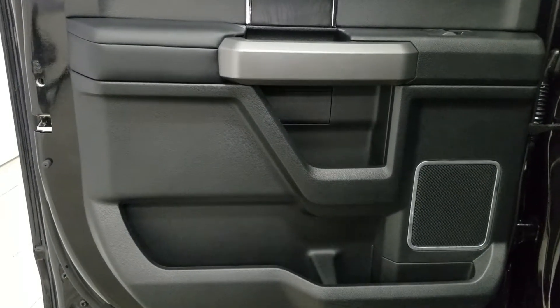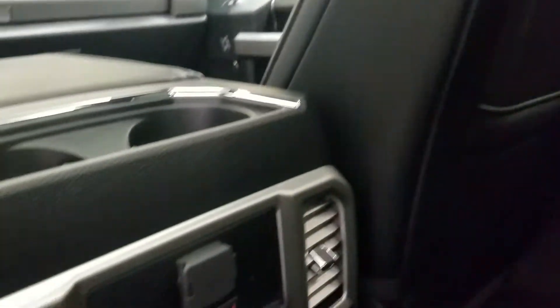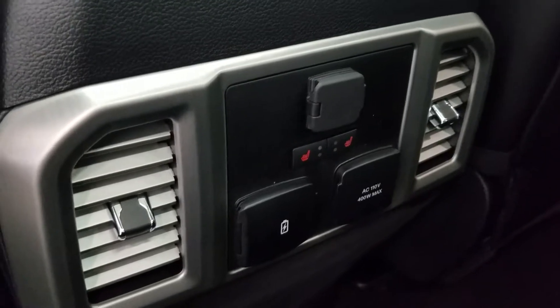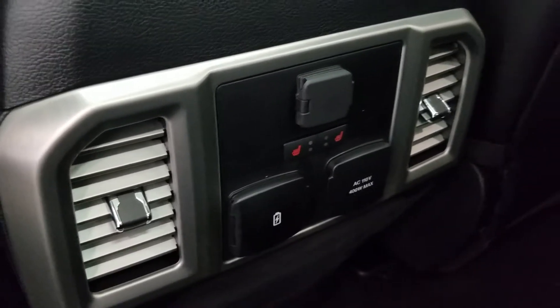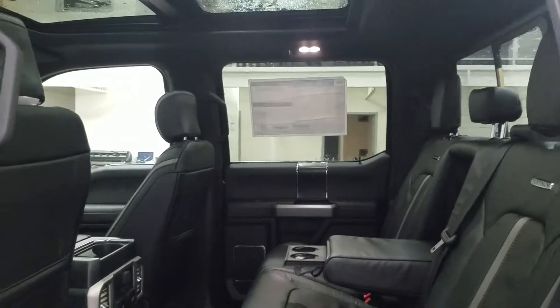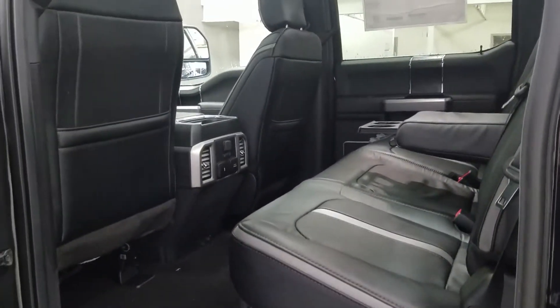Rear passengers can enjoy tons of door storage as well as power windows and more storage in the rear of the driver and passenger seat. At the back of our center console we have a 12 volt adapter with dual ventilation systems, as well as two heated seats with dual USB ports and an AC outlet. With our 60/40 bench seating arrangement we have tons of legroom and lots of head space to fit three passengers in the rear comfortably.